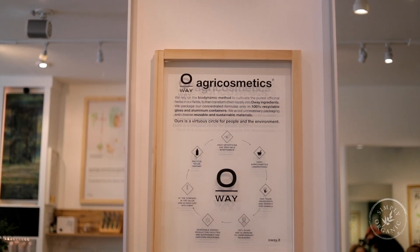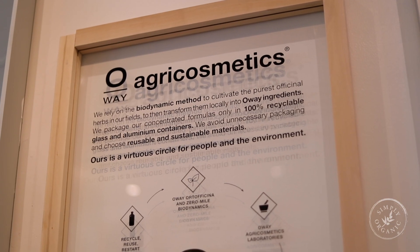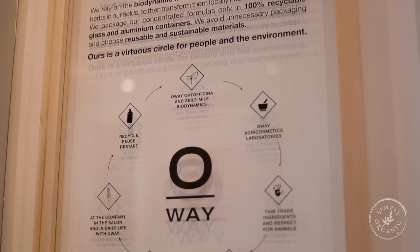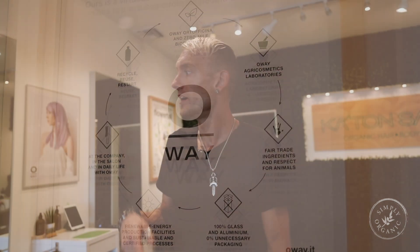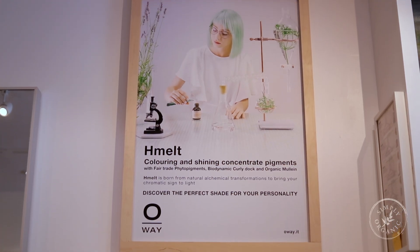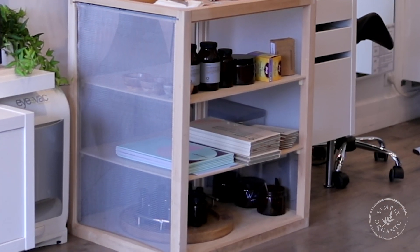This just came in — the agro cosmetics manifesto. It's actually fully made out of glass. It's always on display so it's really cool that the client gets to see that. We also have Simply Organic posters throughout here; they help us educate our clients as we go. We also carry all their pamphlets under the beverage station so that we can show our clients a little bit more of what's going on.